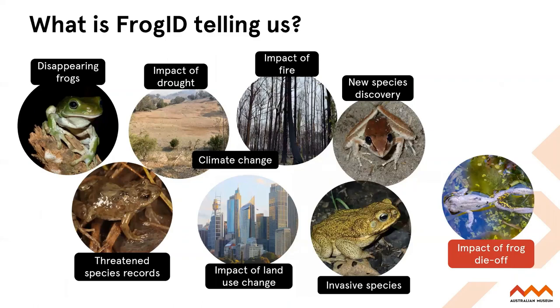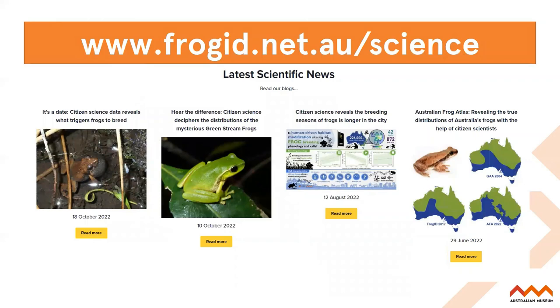In summary, Frog ID is telling us a lot — thanks to everyone out there recording frog calls in the rain and middle of winter, it's all making a valuable contribution to frog research and conservation and also biodiversity conservation in general. If you'd like to find out more about our scientific outputs, visit the Frog ID Science page — we have blogs on all of our scientific papers and they're all publicly available. This is also where you can get access to the Australian Frog Atlas, if you'd like to look at those maps on Google Earth, for example.